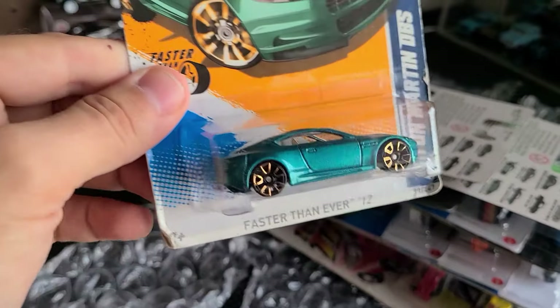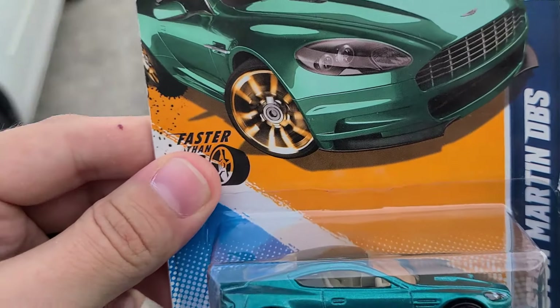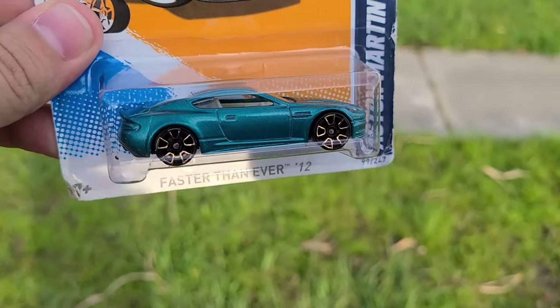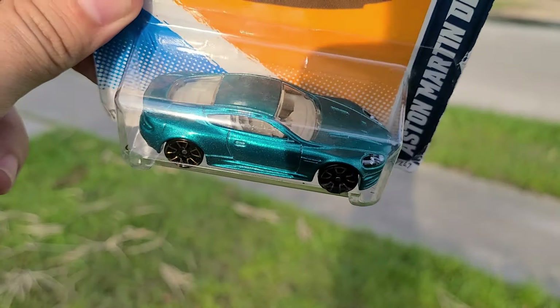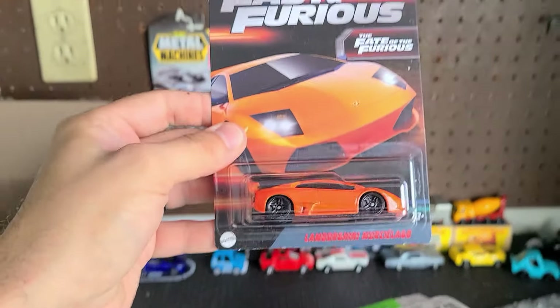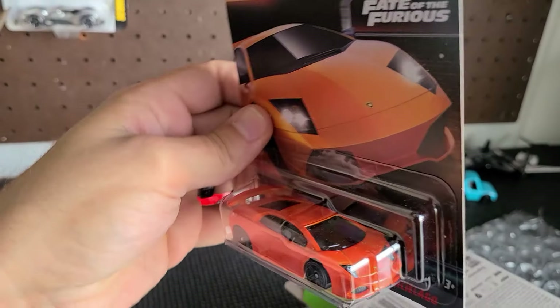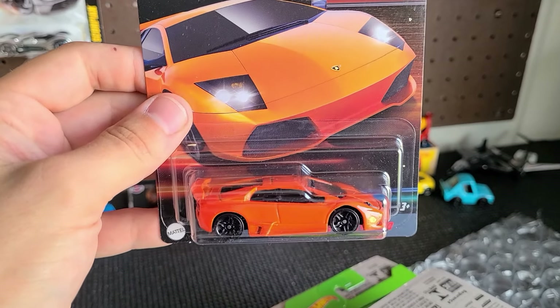Here we go — Faster Than Ever out of 2012, the Aston Martin DBS in green. This thing is top tier. The sun check is legit on this one — metallic green with gold wheels. Very cool. Up next — yes! Fast and Furious Lamborghini Murciélago!